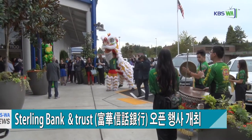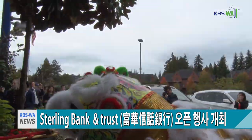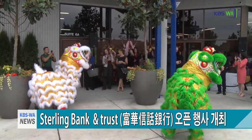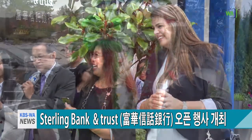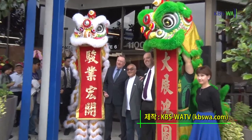We also do conventional and jumbo loans, as well as commercial loans. We do a full mix of all kinds of lending. We are a full-service bank and we do normal retail transactions as well.